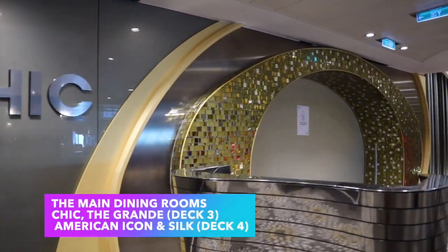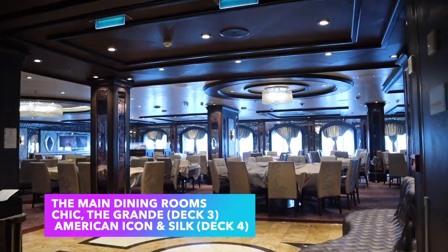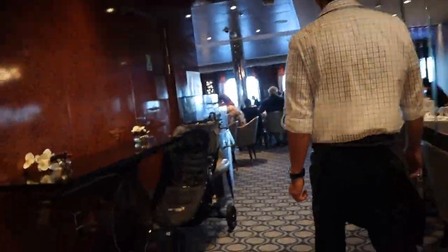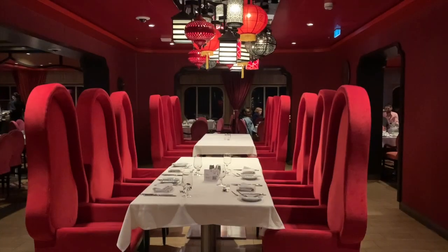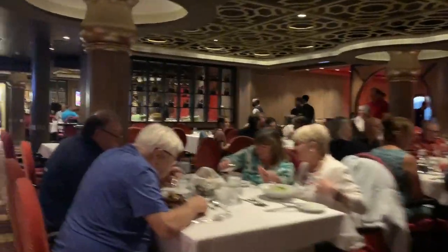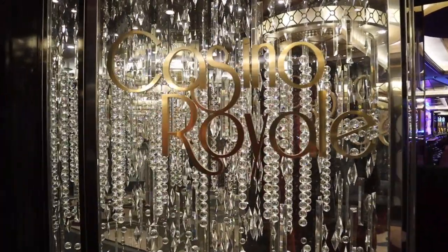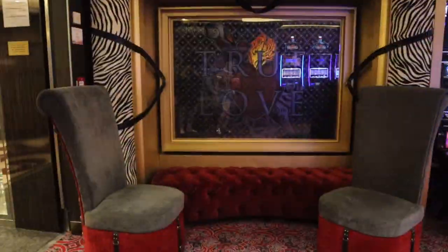Heading away from the Royal Esplanade towards the back of the ship, you'll reach the main dining rooms: Chic, the Grande Restaurant, Silk, and American Icon Grill. On our sailing we enjoyed American Icon Grill and Silk, and I'm pretty sure they're all equally as nice. Last but certainly not least is Casino Royale — if you like taking chances and rolling the dice, this is the place for you.